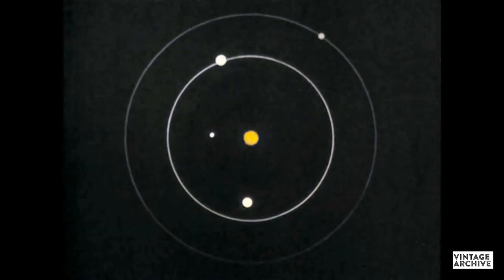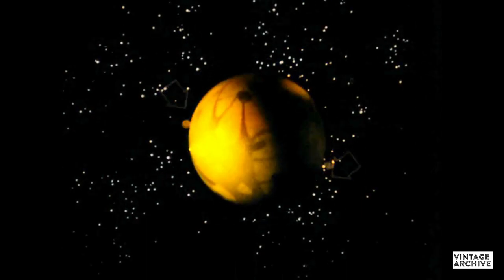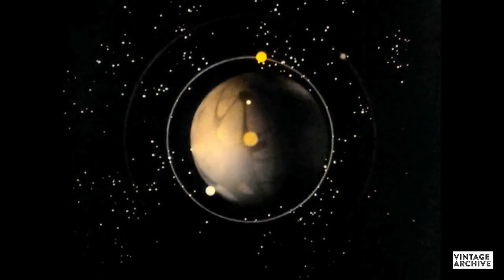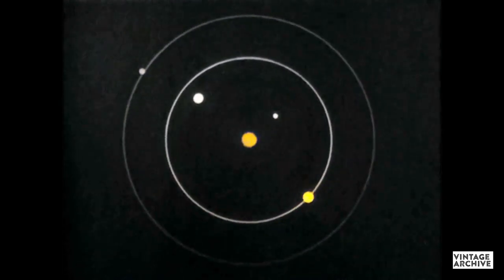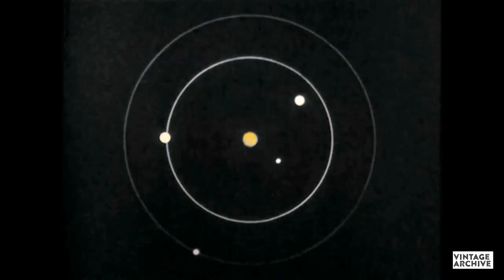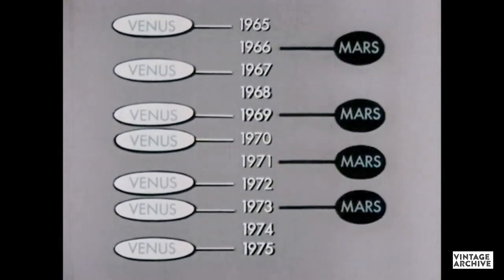There are times when Venus is only 25 million miles away; however, at other times, it can be as much as 162 million miles away. Mars, our next nearest neighbor, is sometimes as close as 35 million miles away, but when the Earth and Mars are on opposite sides of the Sun, the distance is sometimes as great as 248 million miles. As a result of these variations in distance, space probes are launched only during those periods when the target planet is in a favorable position. Between 1965 and 1975, only certain years are favorable for probing Venus and certain years for Mars.